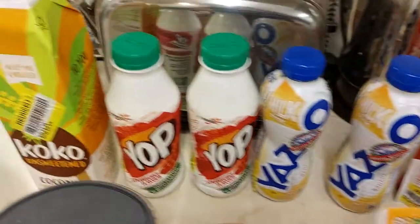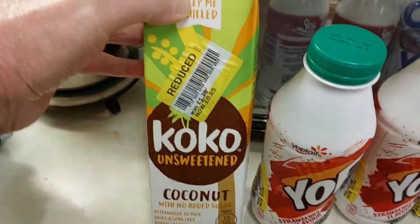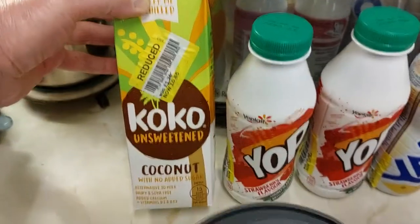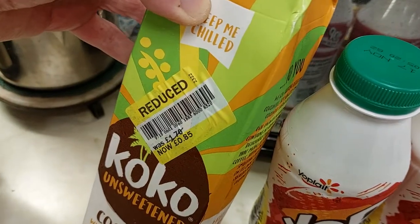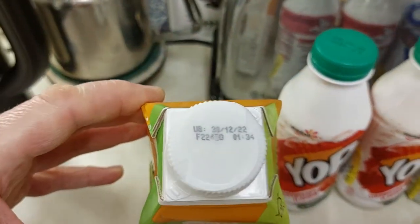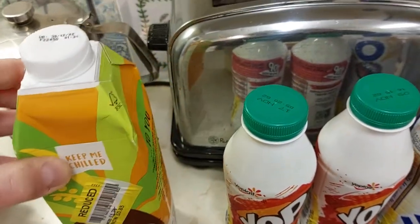All this lot here — we've got Cocoa unsweetened coconut milk, one litre. That was reduced from £1.70 to 85p. That's got a use-by date of 30th of December 2022, so that's got a good six weeks on it.